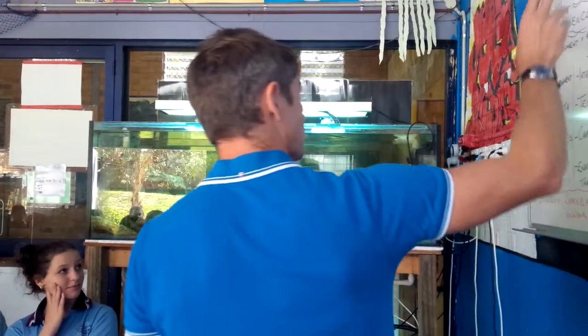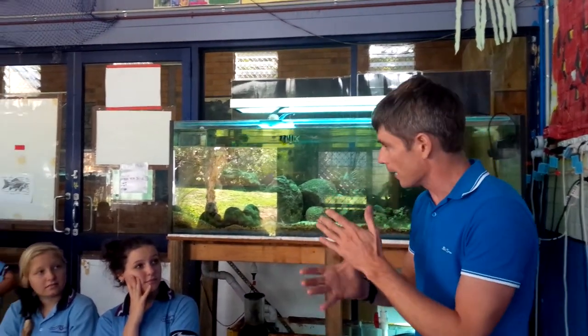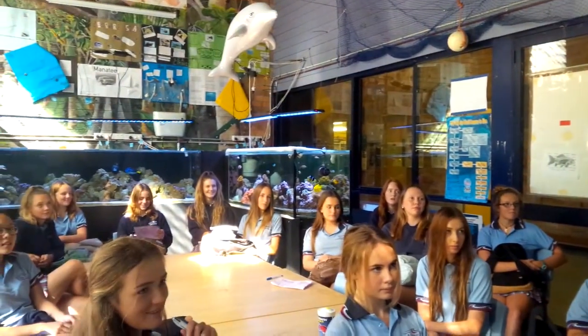This is the Marine Lab. Marine Studies is one of the subjects we do in Year 11 and 12, and Earth and Environmental Science. It's a subject that I teach both of, as well as Mr. McLaren, who teaches Marine Studies, Ms. Todorovska, who teaches Earth and Environmental, and Ms. Brown, who also does Earth and Environmental.